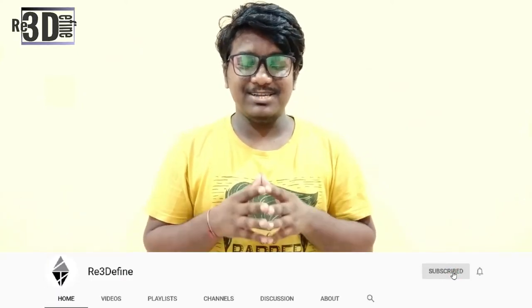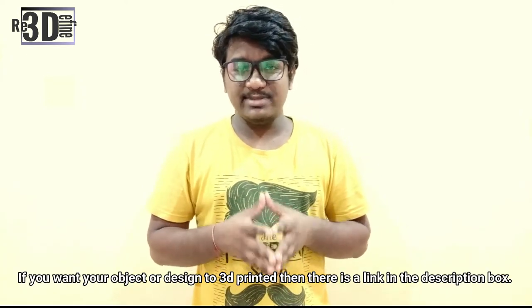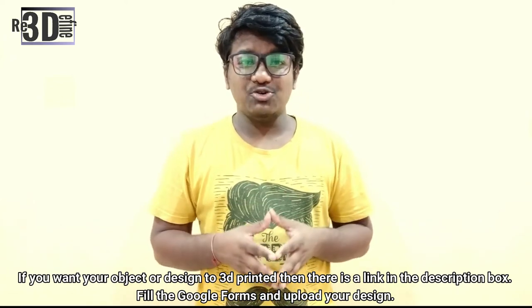Well guys, that was all that is happening around the globe in the 3D printing industry. If you want to know more about 3D printing then please subscribe and share among your friends. Also, if you want your object or design to be 3D printed, there is a link under the description box. Please go and check it out. Thank you for watching and keep printing.